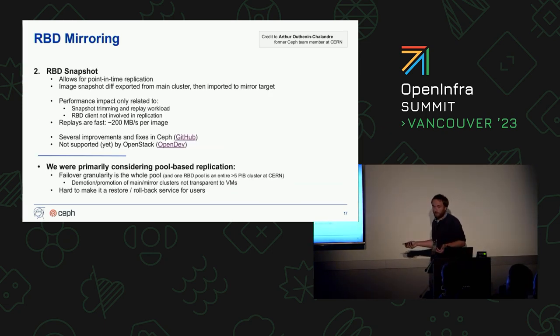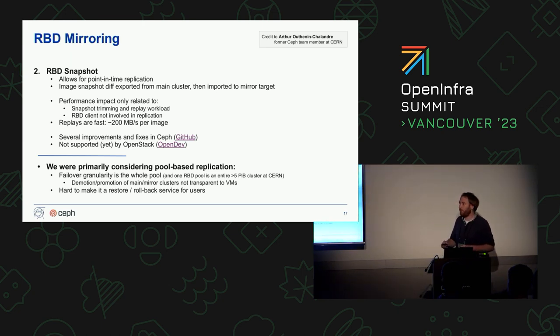We considered that this was a price too high to pay, and we looked into the other mode of operation for mirroring, which is based on snapshots. This works very nicely out of the box. The performance impact is very limited and only related to snapshot trimming — fully contained in the back end. The client is not exposed to the complexity of this mode of operation. We were primarily looking into pool-based replication as something to keep in our pocket for a purely Ceph-based disaster recovery mechanism.